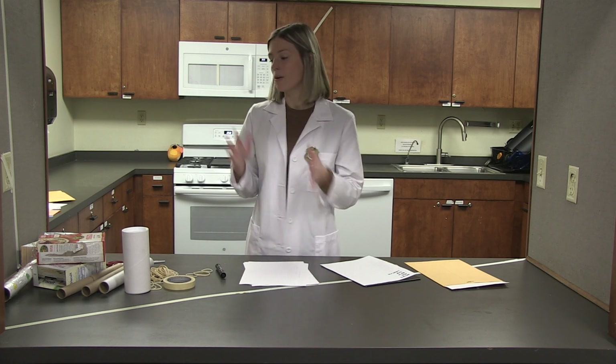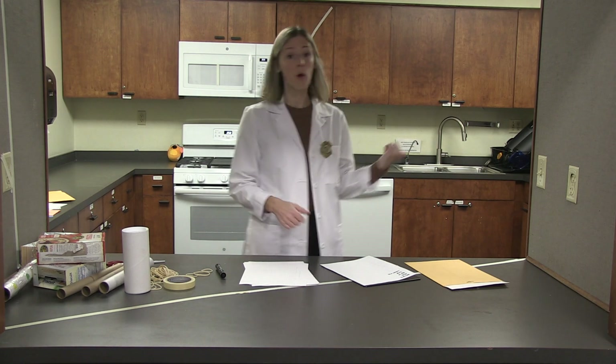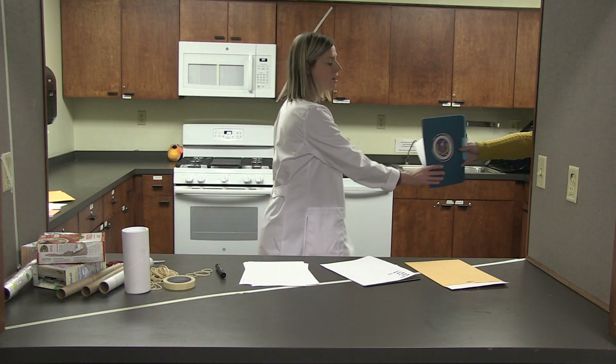Okay, so once you watch the episode and have your materials, we'll get ready to start solving the case. Oh, look — here's a letter from Miss O. Let's read it aloud and see what she has to say about today's case.